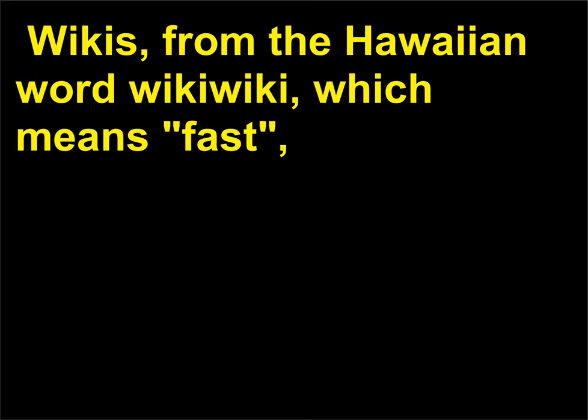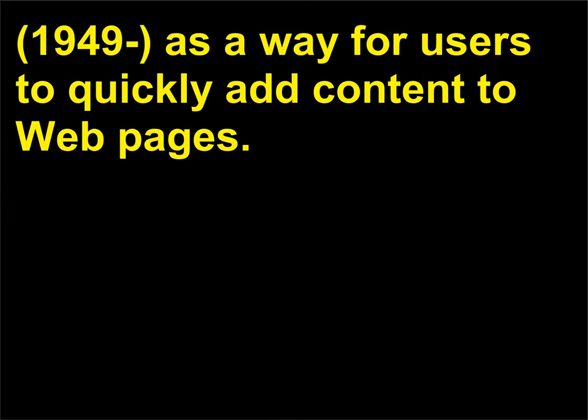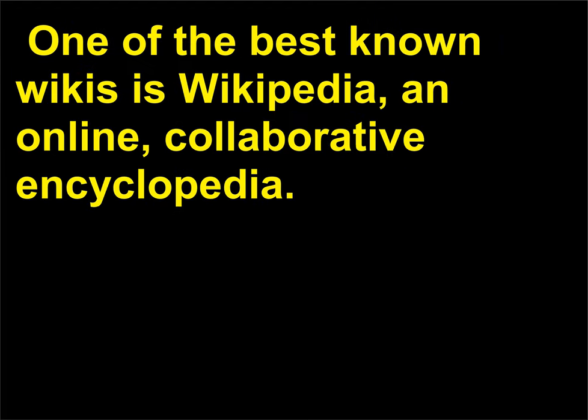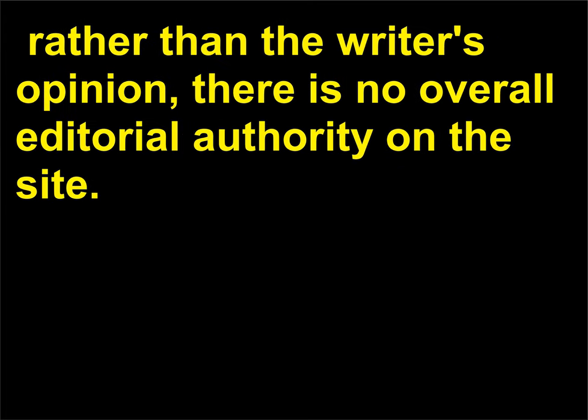However, once posted, blog entries may not be edited. Wikis, from the Hawaiian word wiki wiki, which means fast, are web pages that allow users to add and edit material in a collaborative fashion. The first wikis were developed in the mid-1990s by Ward Cunningham (1949) as a way for users to quickly add content to web pages. The advantage of this software was that the users did not need to know complicated languages to add material to the web. One of the best known wikis is Wikipedia, an online, collaborative encyclopedia. Although entries to Wikipedia need to come from published sources and be based on fact rather than the writer's opinion, there is no overall editorial authority on the site.